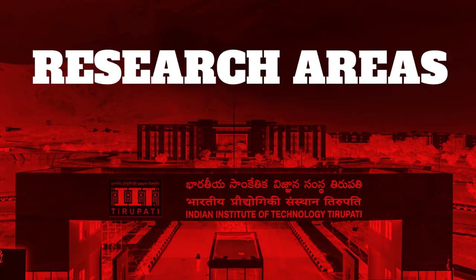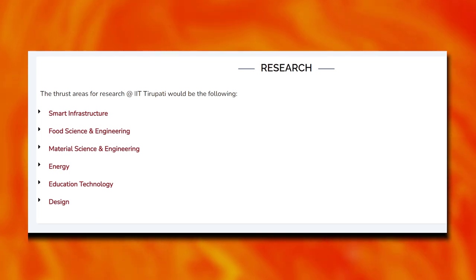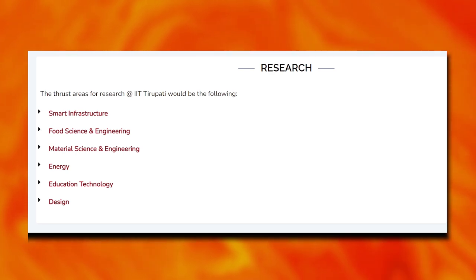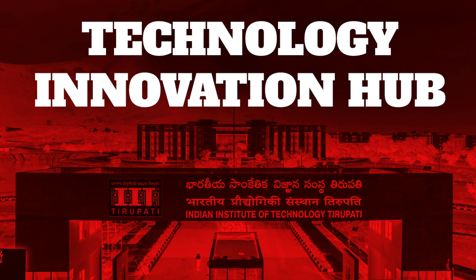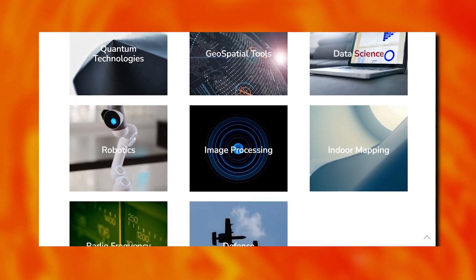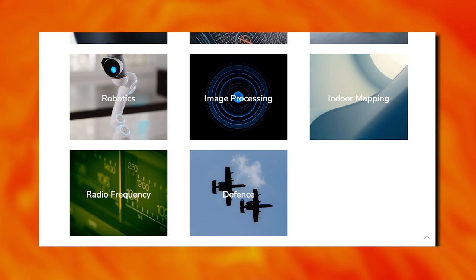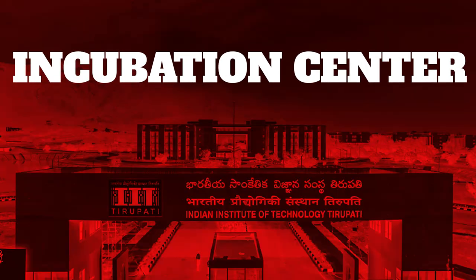Research facilities cover smart infrastructure, food science and engineering, material science and engineering, energy, education technology, and design. The Technology Innovation Hub focuses on quantum technologies, geospatial tools, data science, robotics, image processing, indoor mapping, radio frequency, and defense.